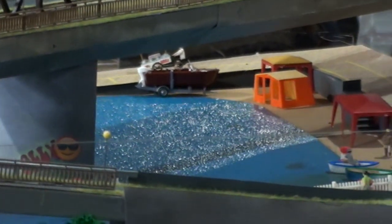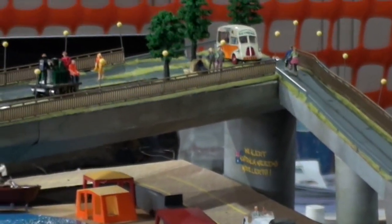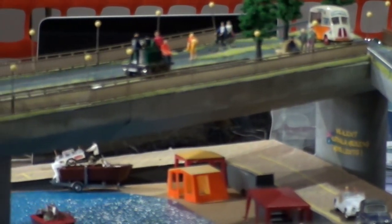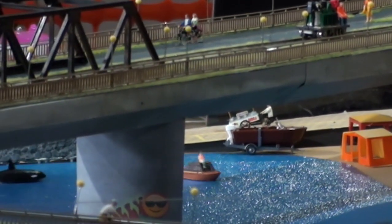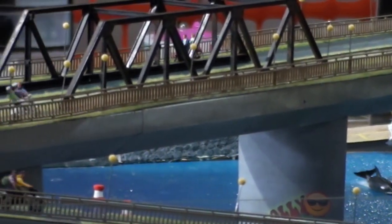I've upgraded the skiers, which you'll see in a later video. So I'm going to have the Orca chasing some skiers around the lake — just little scenarios that make it different. And that's what Magna Rail does: it gives you the opportunity to put a little bit of magic, a bit of creativity into the system.